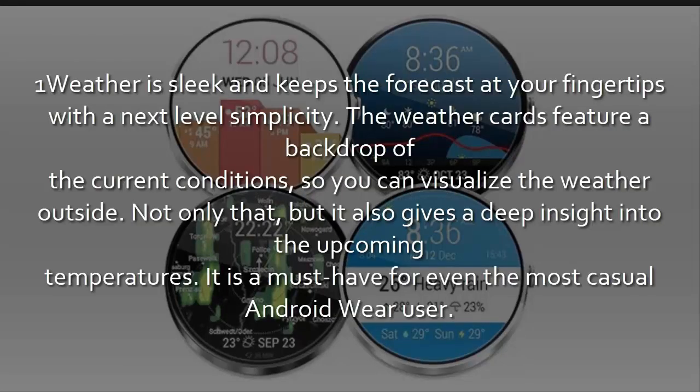9. One Weather. One Weather is sleek and keeps the forecast at your fingertips with next-level simplicity. The weather cards feature a backdrop of the current conditions, so you can visualize the weather outside. Not only that, but it also gives a deep insight into upcoming temperatures. It is a must-have for even the most casual Android Wear user.